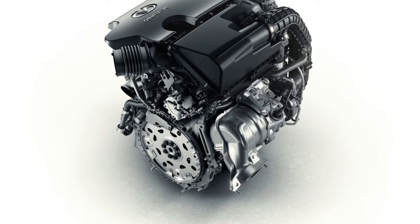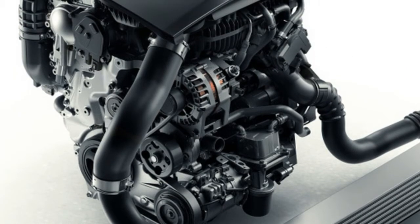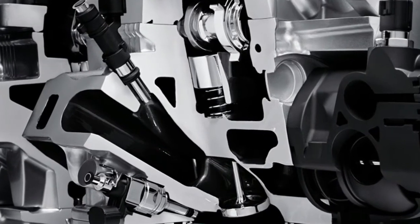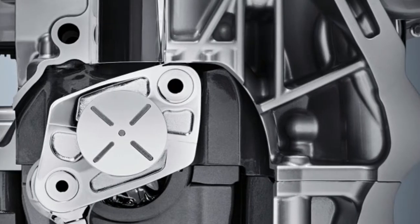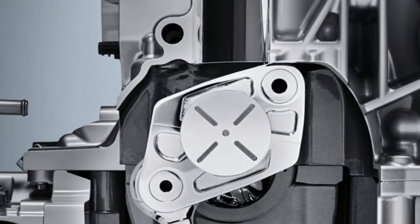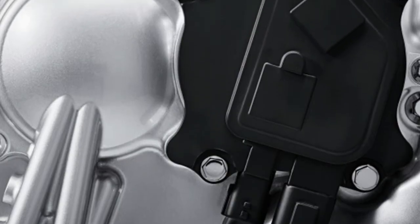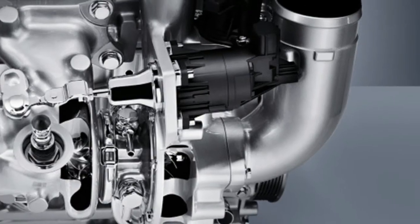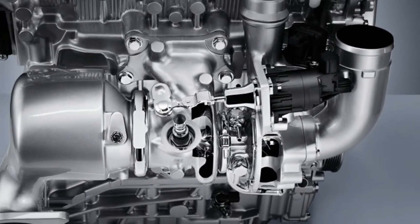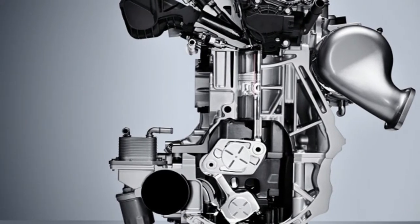of a high-performance turbo gasoline engine with the torque and efficiency of an advanced diesel engine, but without the latter's notorious emissions. It features the ability to seamlessly raise or lower the stroke of the pistons in the combustion chamber depending on the driving conditions it detects and inputs from the driver, to select the best compression ratio anywhere between 8-to-1 — typical for high-performance engines — and 14-to-1 for high efficiency.